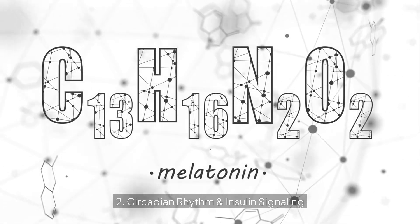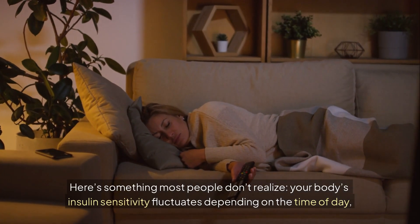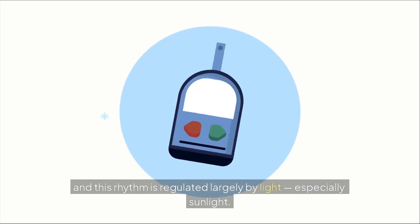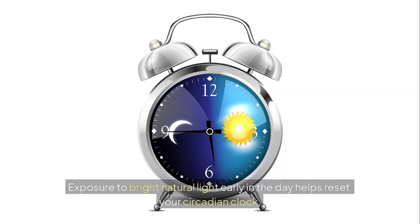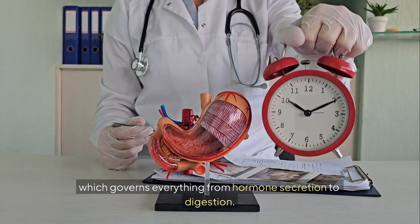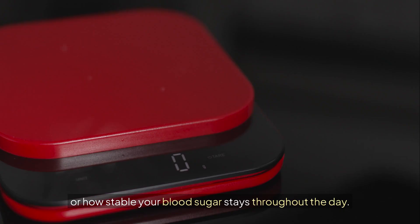Circadian rhythm and insulin signaling. Your body's insulin sensitivity fluctuates depending on the time of day, and this rhythm is regulated largely by light — especially sunlight. Exposure to bright natural light early in the day helps reset your circadian clock, which governs everything from hormone secretion to digestion. This internal clock plays a key role in glucose homeostasis, or how stable your blood sugar stays throughout the day.